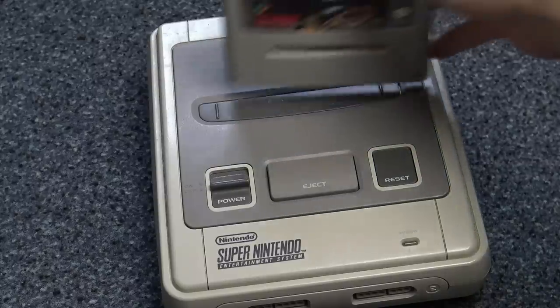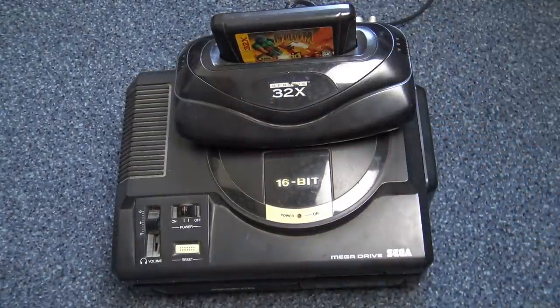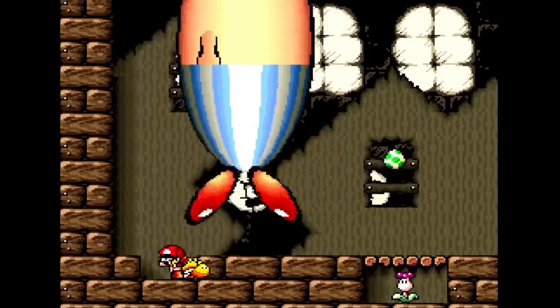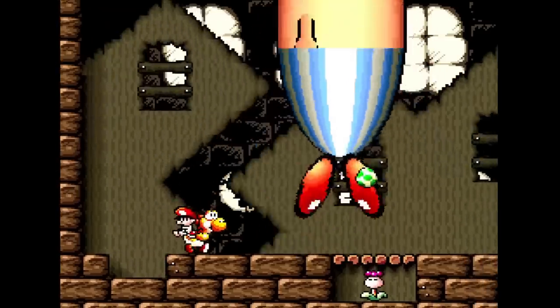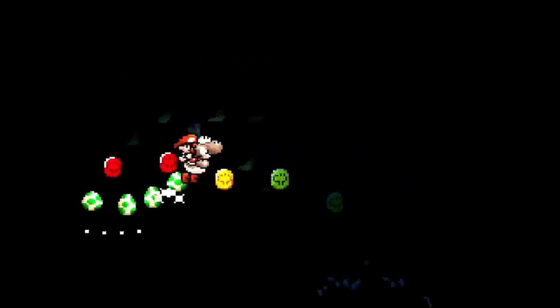It could do all this with just a game cartridge. While the Mega Drive needed the 32X for Doom, the Super Nintendo could handle it natively - kinda. New effects were unleashed like sprite scaling and stretching in Yoshi's Island. The Super FX chip was a game changer, and it all began with Starwing.